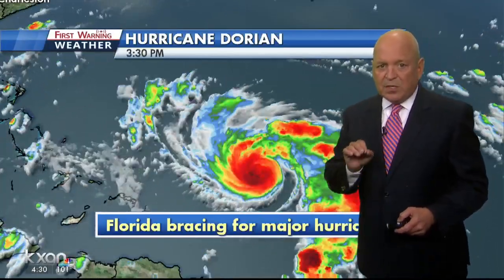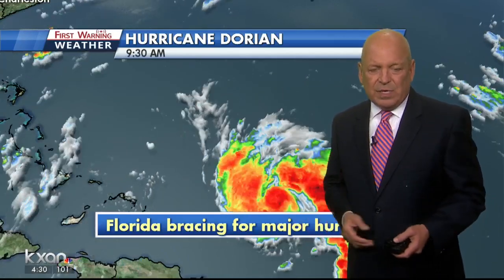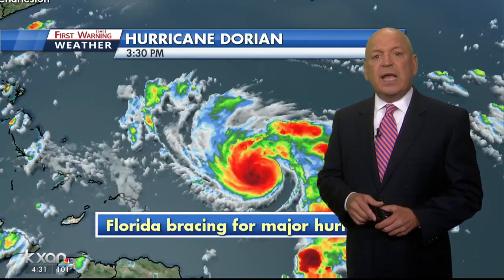While we're on the topic of Dorian, the storm is encountering some of the very same things that are making our skies hazy here recently at home, including a little bit today. I'm talking about that Saharan dust we've talked about so much this summer. Meteorologist David Yeomans explains how the dust could play a role in how powerful Dorian gets.